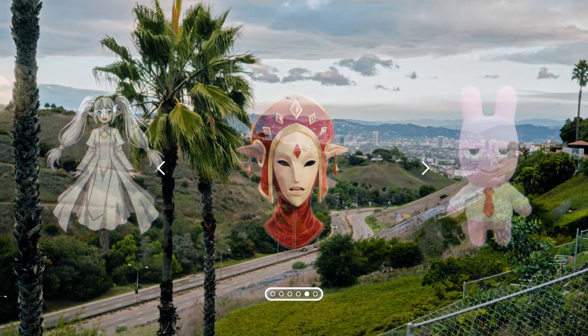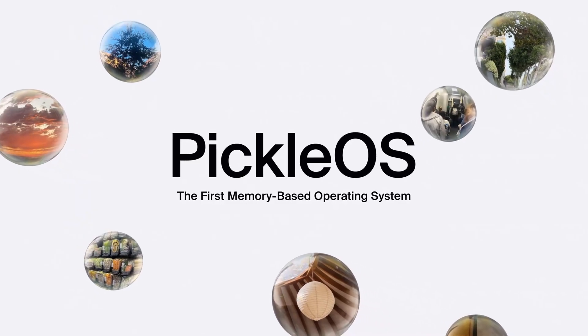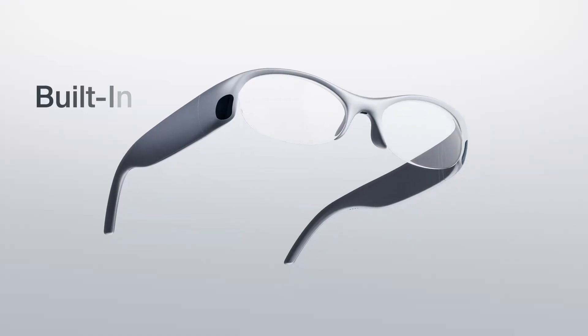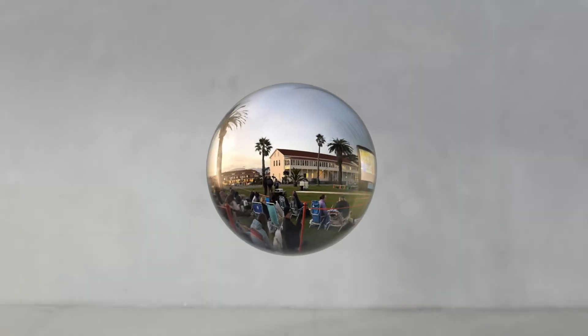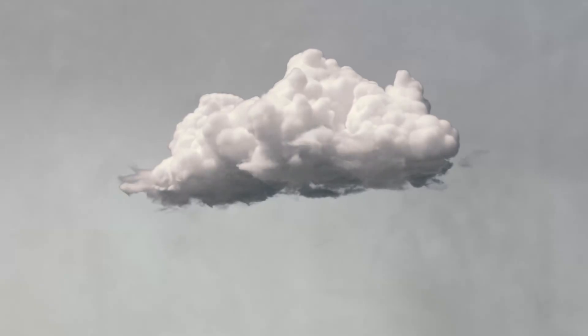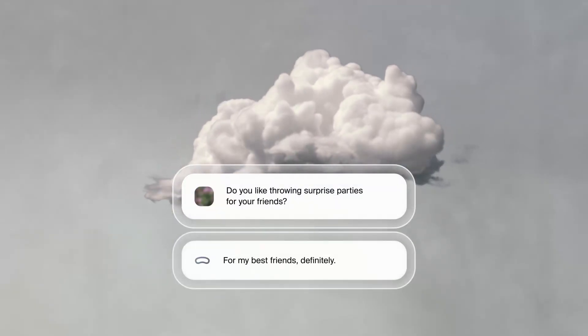You can even interact with these bubbles online at Pickle.com, where you can view, edit, and add to your memories, and everything syncs back to your glasses in real time. It's like your life, but in a digital form that helps you understand yourself better. And this is where Pickle really becomes a creative partner.